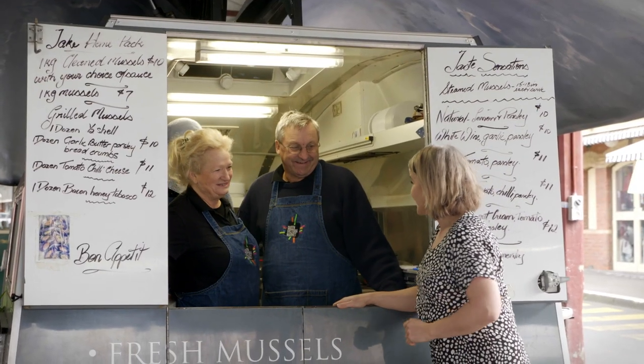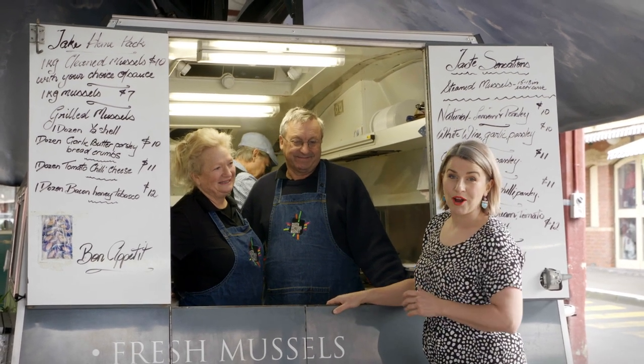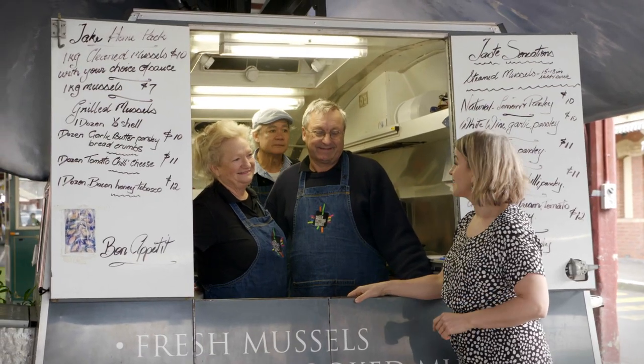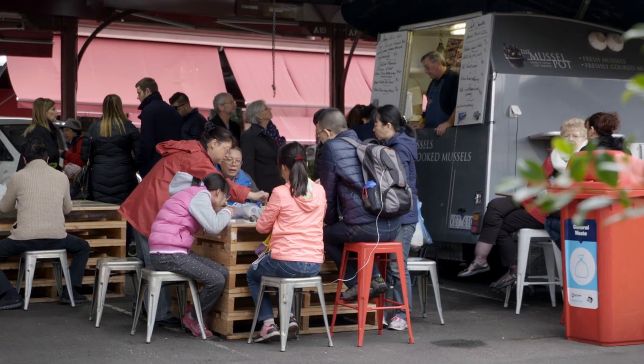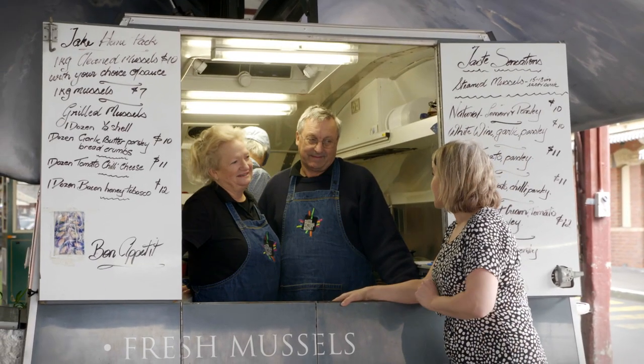Hi Pixie and Alex, how are you? Very well Emma. Pixie and Alex are owners and growers of the beautiful mussels of the Mussel Pot here at the Queen Victoria Market. The smells that come out of this mussel pot are just sensational. So tell us, what are your secrets?